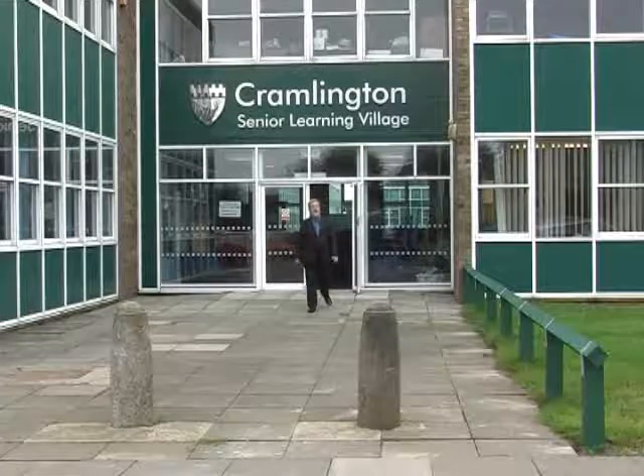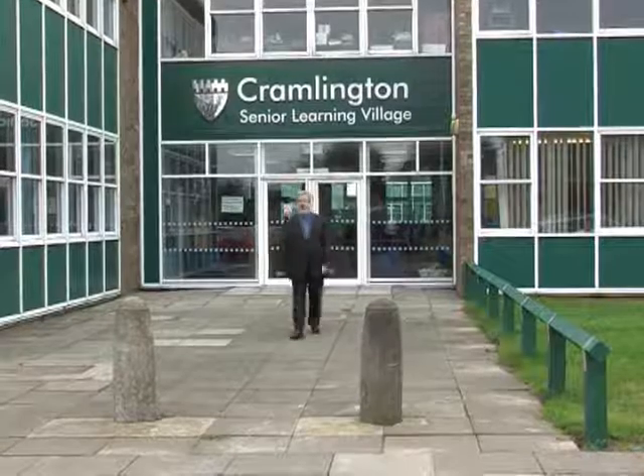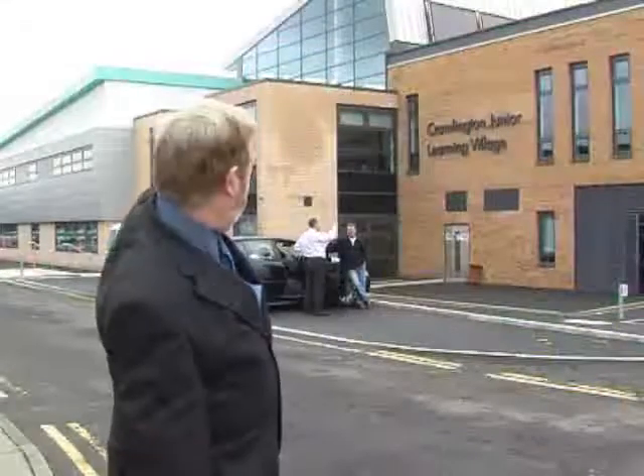Welcome back to Cranlington Learning Village — three parts, one whole. This is the senior section, the senior learning village, as you can see from our new sign. We also have the junior learning village, and of course behind me is the advanced learning village. Let's start by having a look at the changes we've made in the advanced learning village.